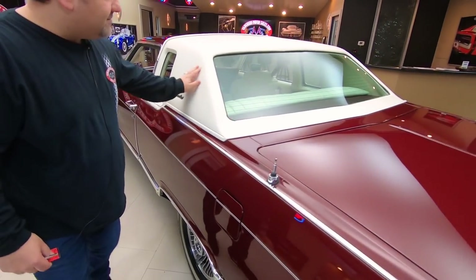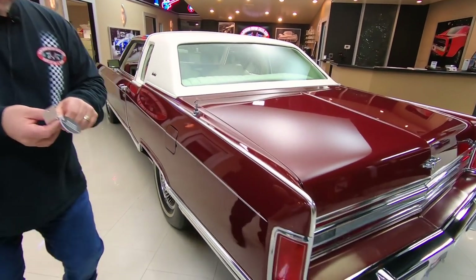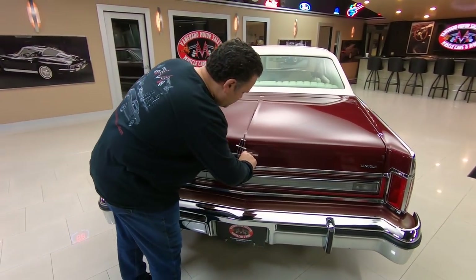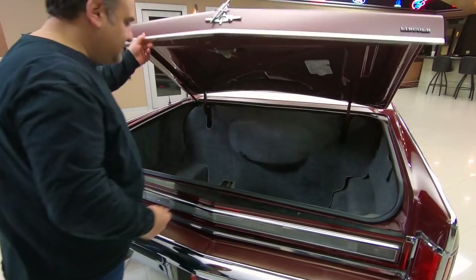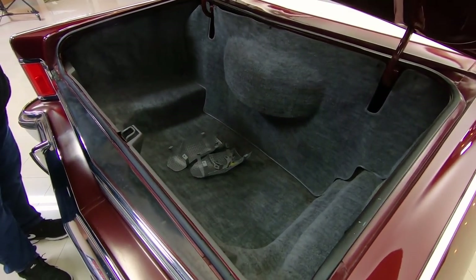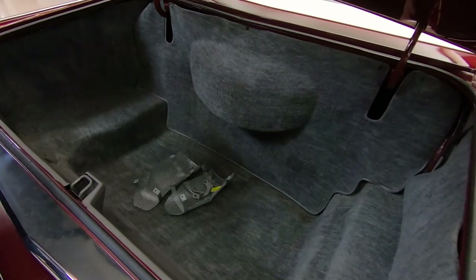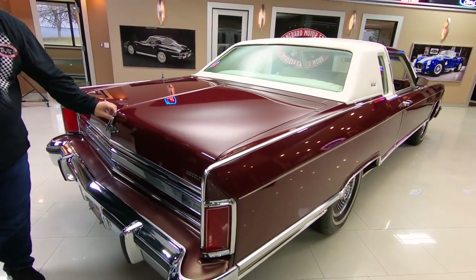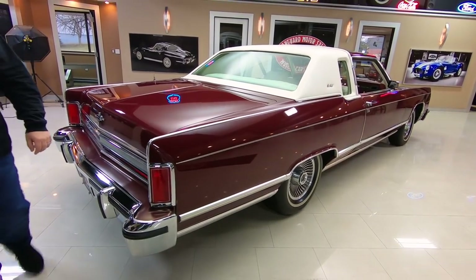Check out the vinyl top — absolutely beautiful. Let's open up the trunk. Check out this trunk, absolutely marvelous. You could put quite a few sets of golf clubs in there. Nothing like the sound of the old trunks and doors shutting.